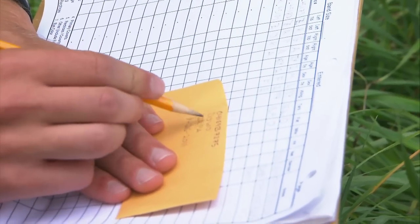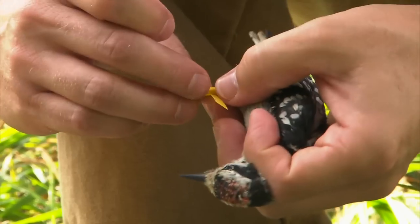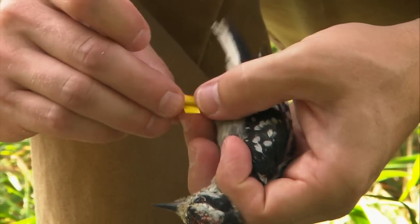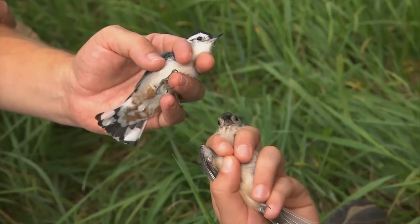How birds switch their diet from season to season — all of these questions we can look at because of these little PIT tags that we're putting on the legs of individual birds and tracking their individual behaviors.